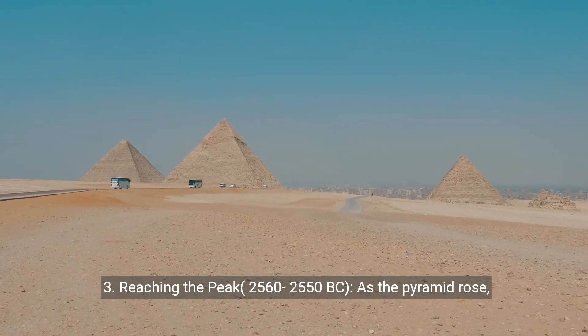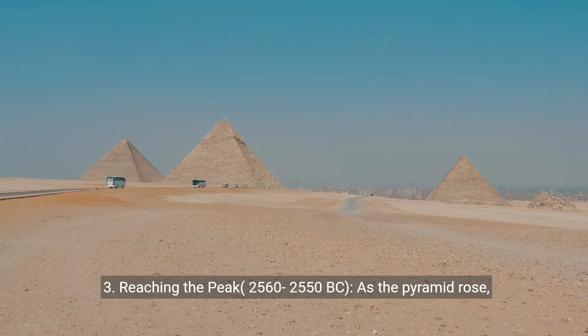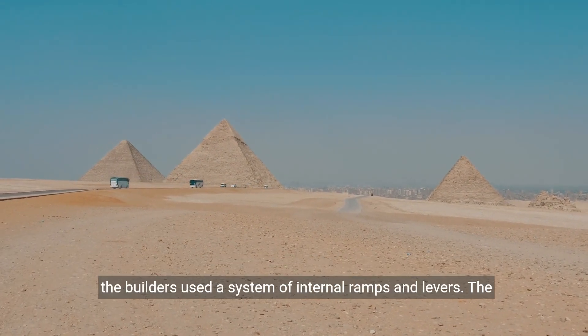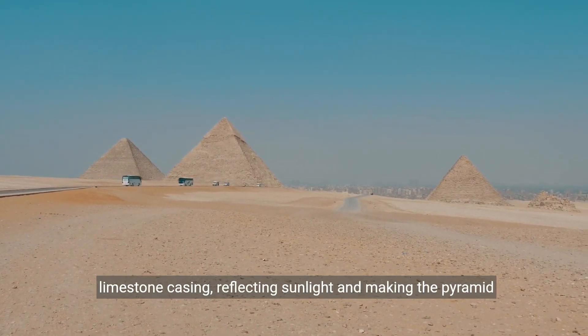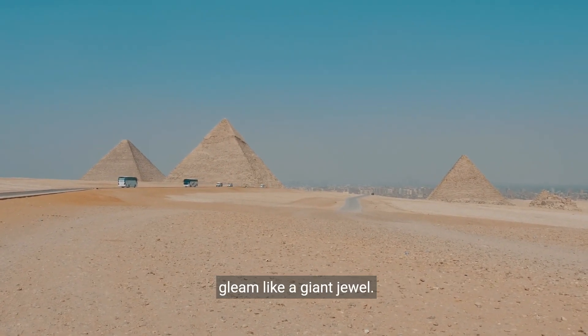3. Reaching the Peak, 2560–2550 BC. As the pyramid rose, the ramps would have become impractical. Some theories suggest the builders used a system of internal ramps and levers. The pyramid's outer stones were eventually covered with smooth limestone casing, reflecting sunlight and making the pyramid gleam like a giant jewel.